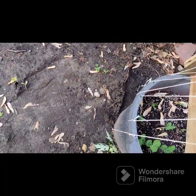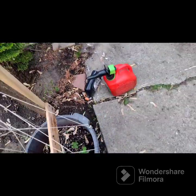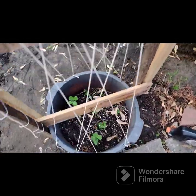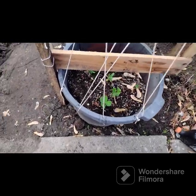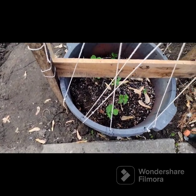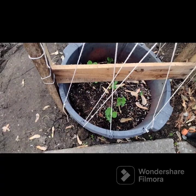Got some peas that the critters took out of my pot. They're growing. I just put a trellis on these because they're getting pretty big and reaching for something to climb.